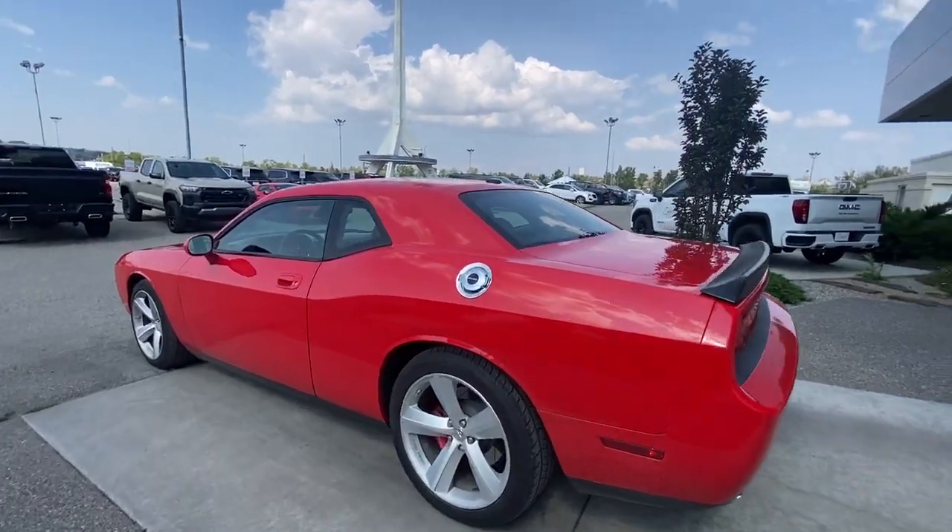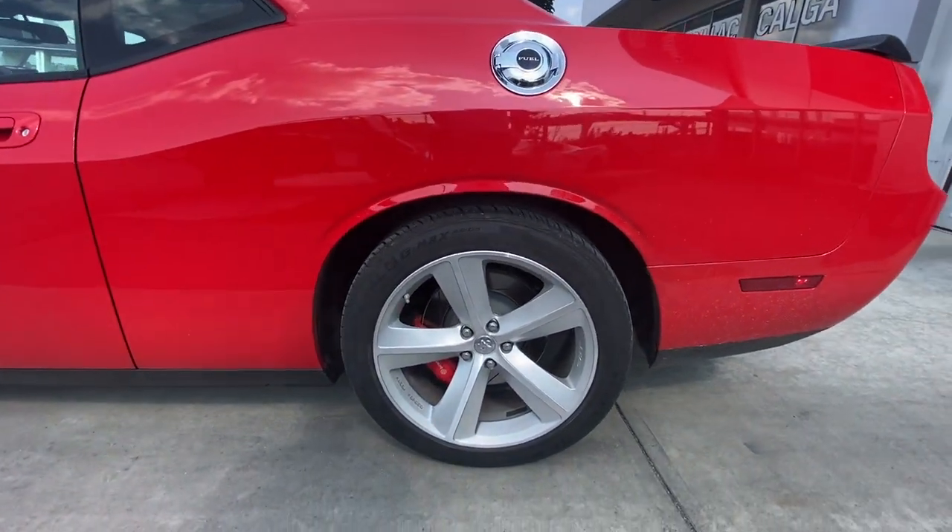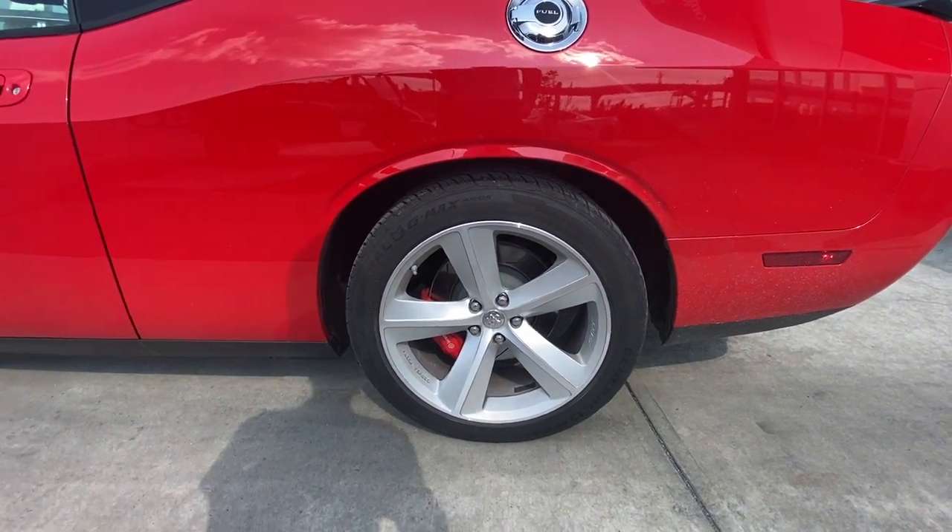Taking a look at the exterior of the Challenger, starting off with the 20-inch SRT wheels paired up with General G-Max tires.